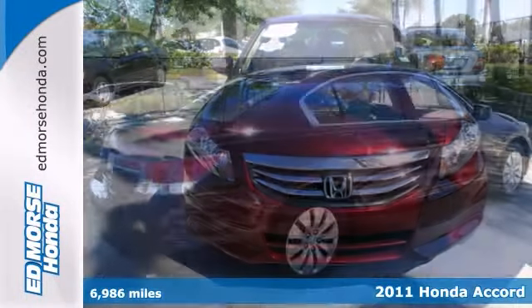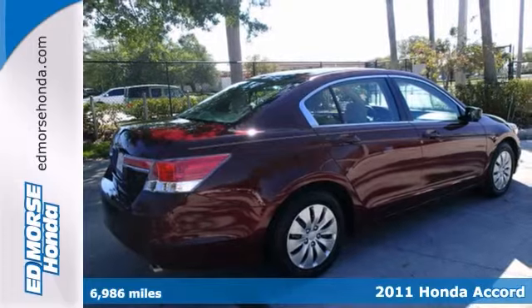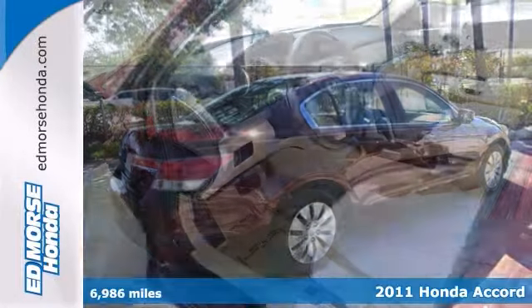This 2011 Honda Accord LX has it all. With just one previous owner, this vehicle is certainly a catch.